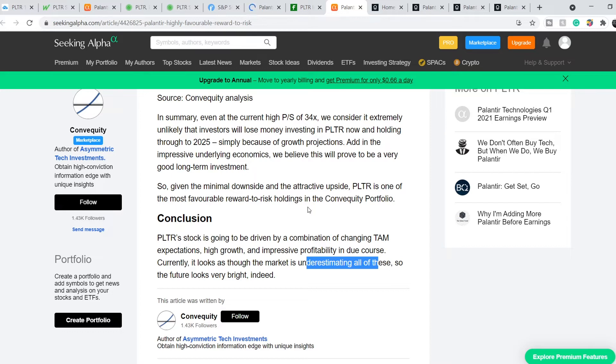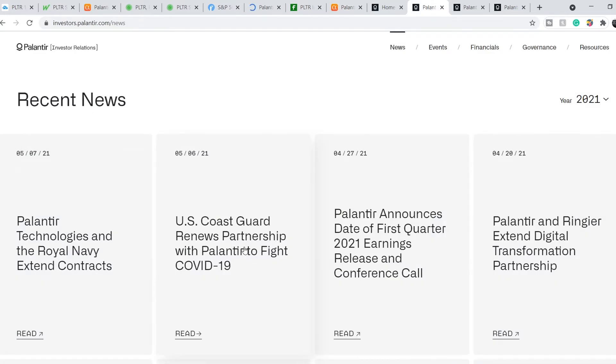In my opinion, nothing changed fundamentally for this company. This means we can rely on it as part of your long-term investment portfolio. Let me show you their website. We have two recent news items from May the 6th and May the 7th: US Coast Guard renews partnership with Palantir to fight COVID-19, and Palantir Technologies and the Royal Navy extend contracts. In the long term, it means that Palantir still has these customers.